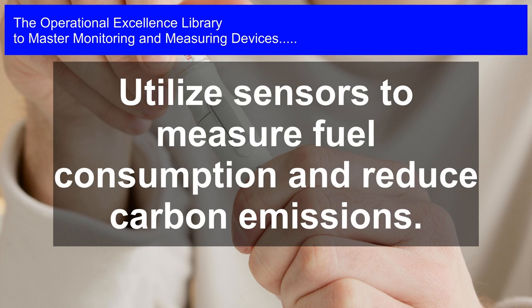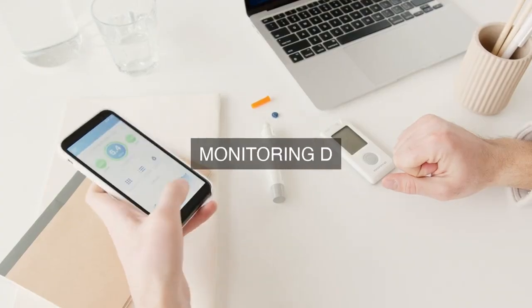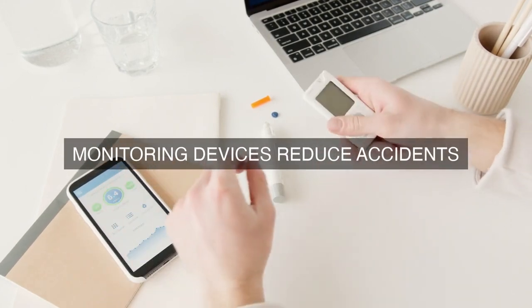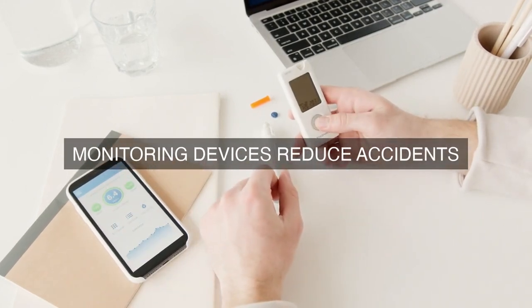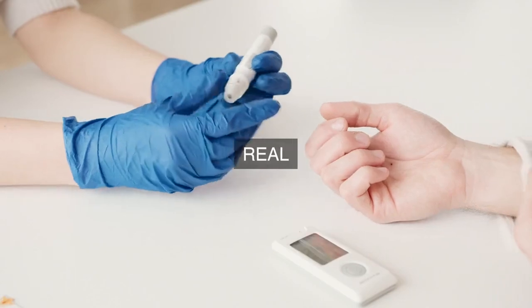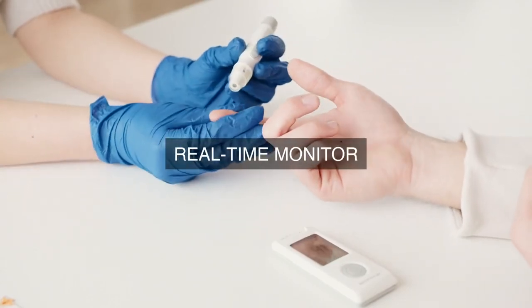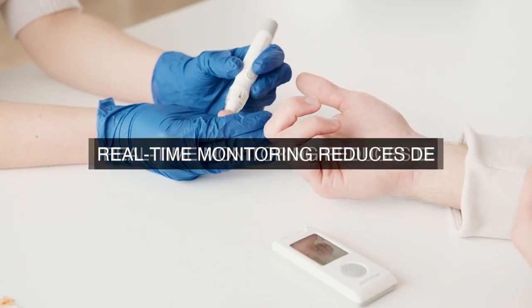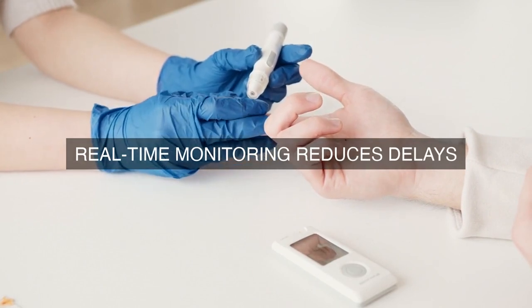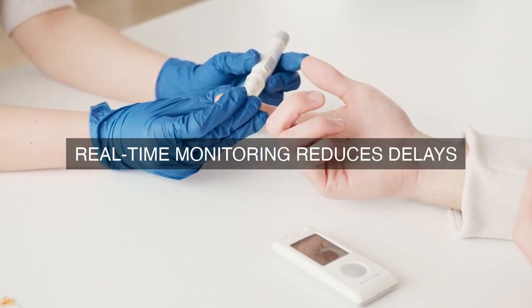Moreover, monitoring and measuring devices enable transportation management systems to monitor driver behavior, such as speed, braking, and acceleration patterns. By analyzing this data, transportation companies can identify areas for improvement, provide targeted training to drivers, and implement incentives for safe and efficient driving practices. This leads to a reduction in fuel consumption, lower maintenance costs, and a decrease in the number of accidents.